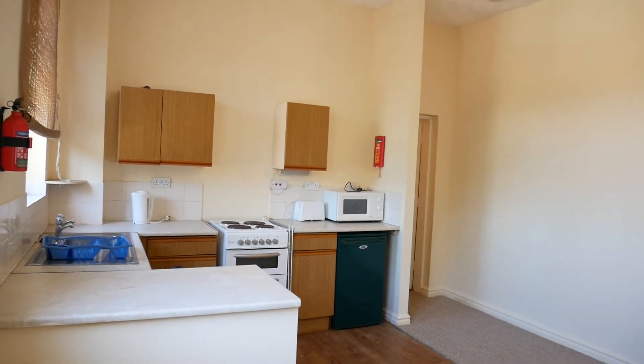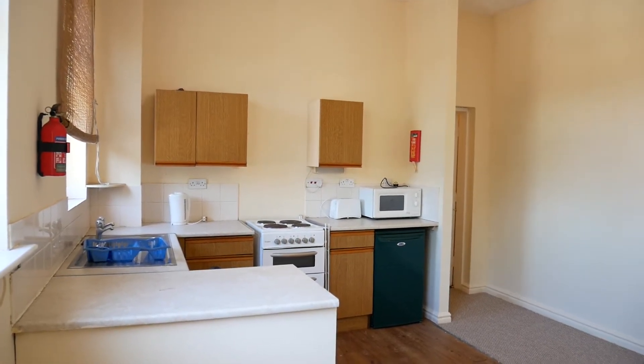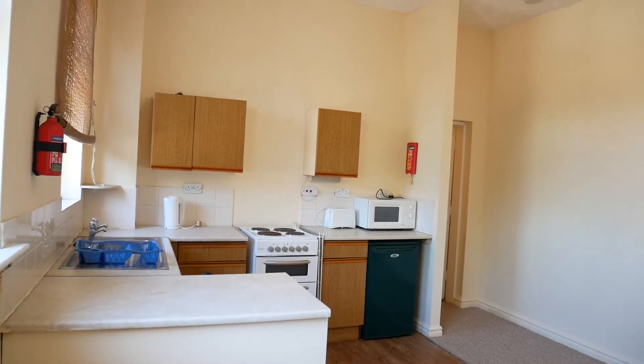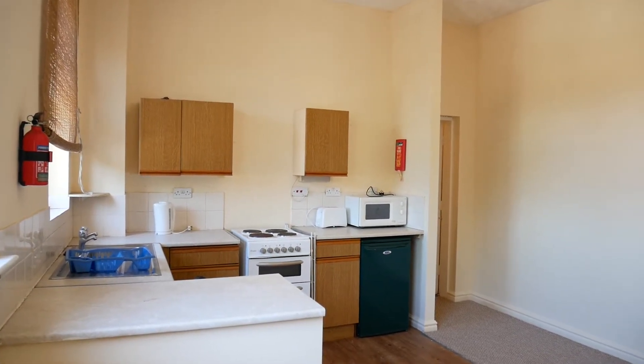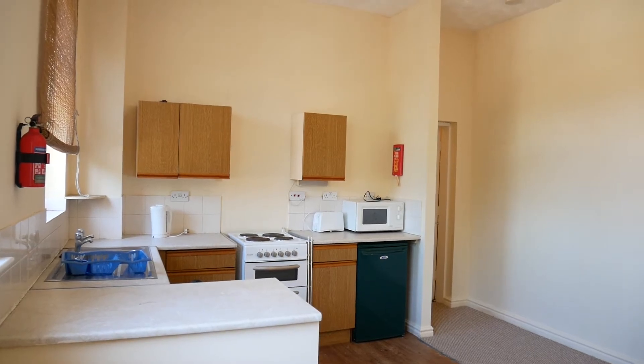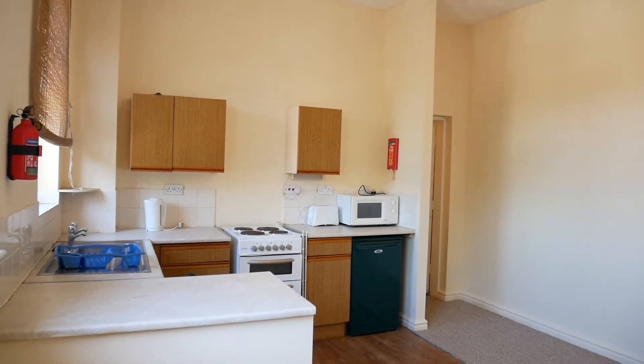Now if you're interested in this property, you'll need to contact Sanderson James on 0161 231 0808. Thank you for watching.